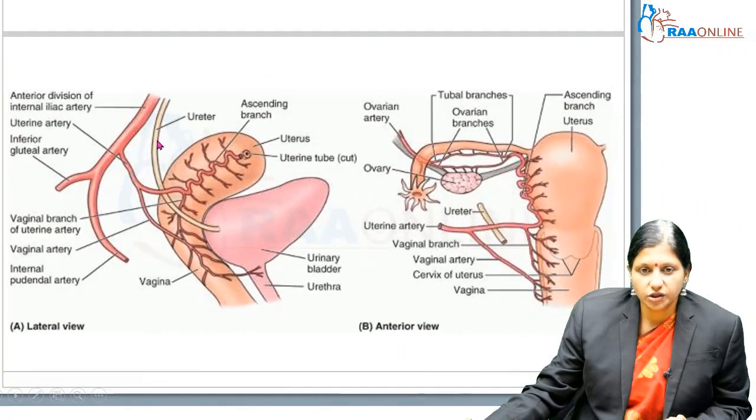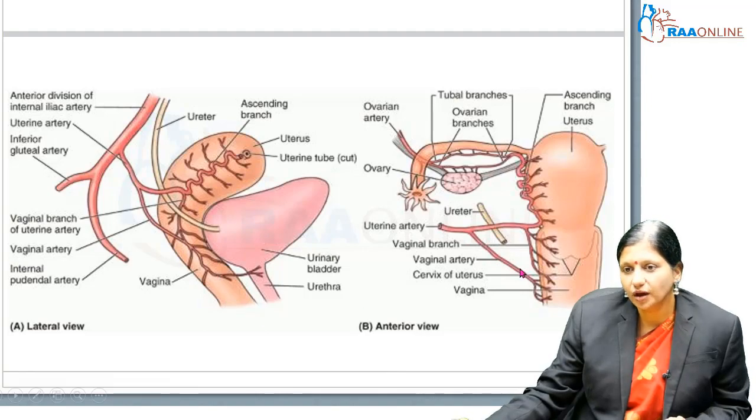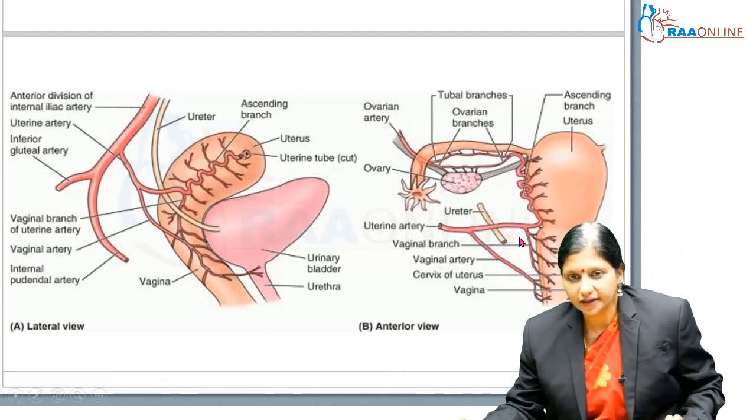This again shows the same relationship of the ureter. Water flows under the bridge — this is the uterine artery, which has an ascending branch giving the arcuate branch, which gives the radial branches, which give the straight and spiral arteries. This is the vaginal artery shown in both lateral and anterior views.